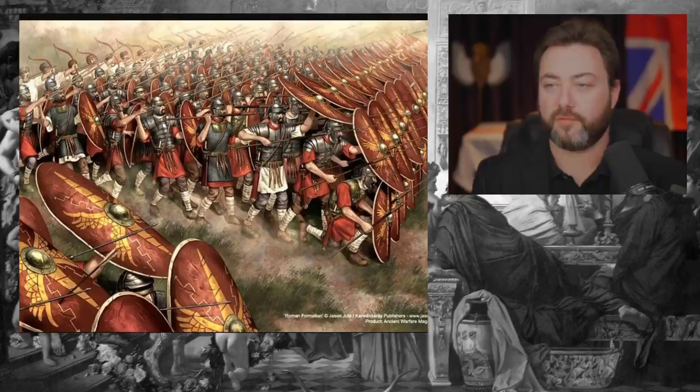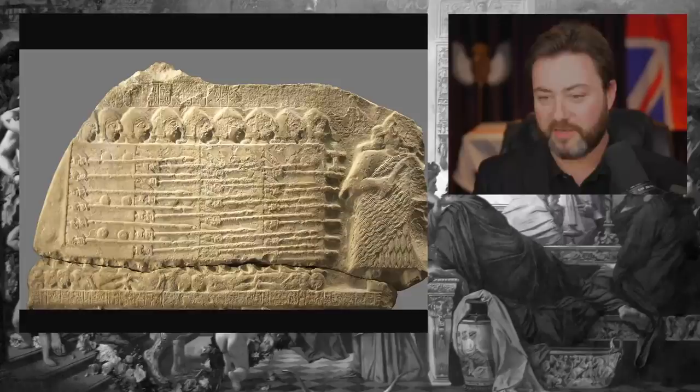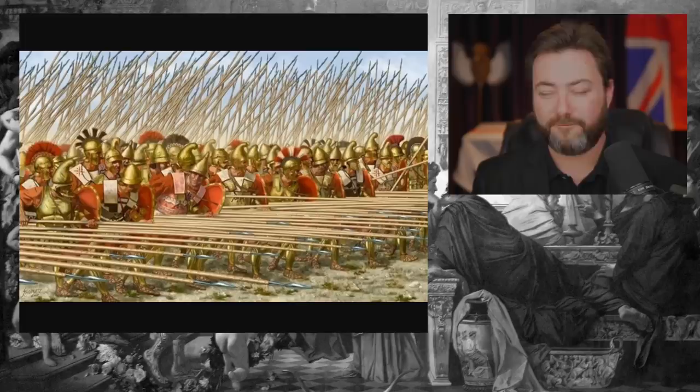The main point here is that the Macedonian phalanx is not like the Greek phalanx — and I think this is just a point that people are not truly appreciating. It really does turn the Greek phalanx into a genuinely offensive weapon that does a huge amount of damage.